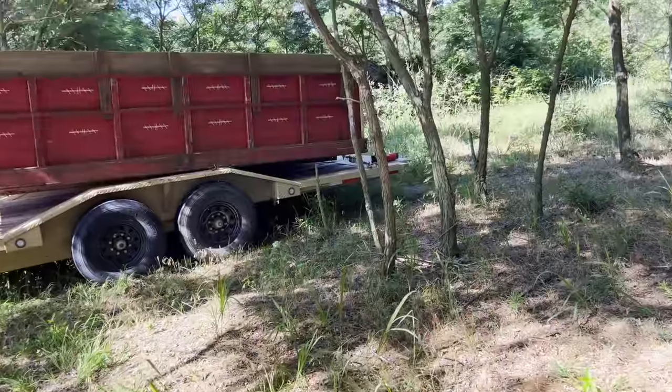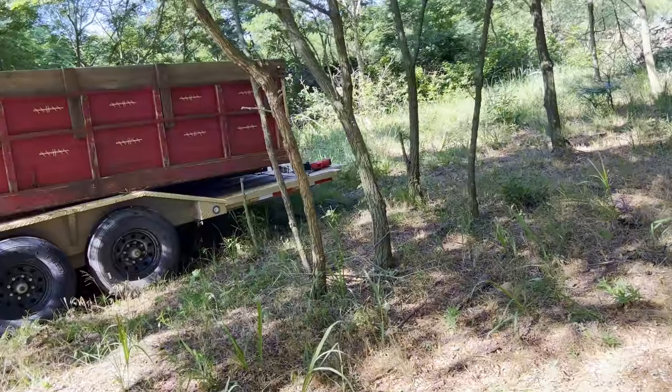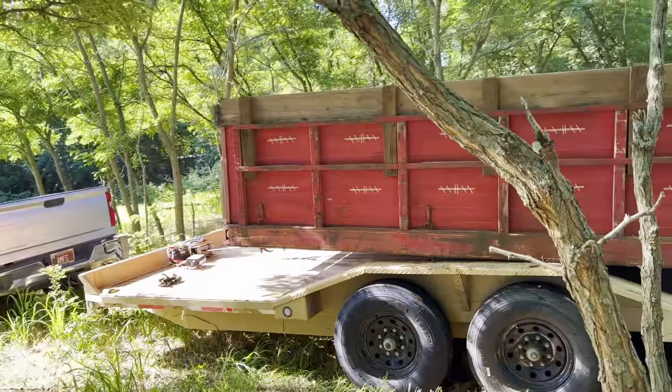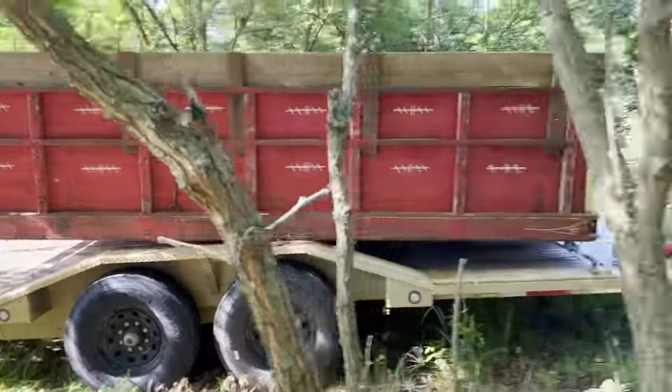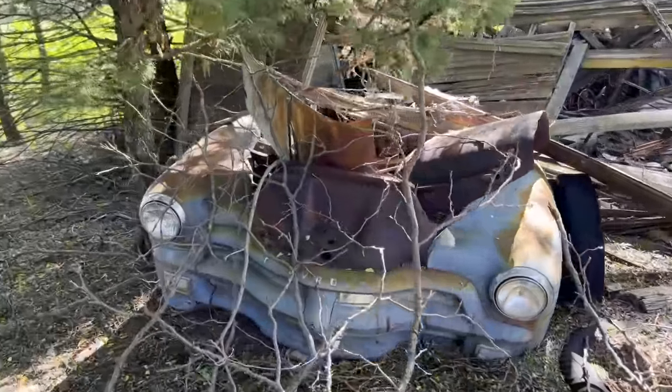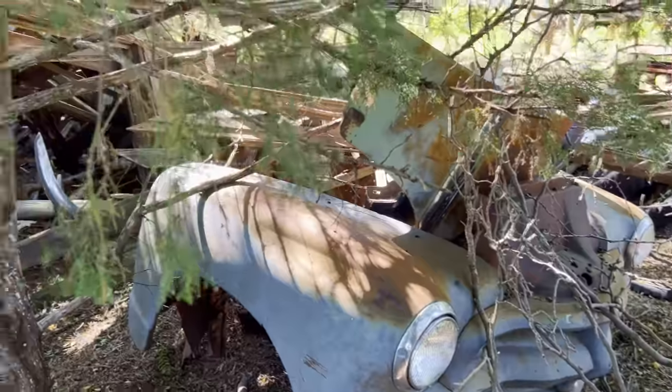I'm going to try to organize it — put all the headlights in one pile, all the hubcaps in a pile, and the smaller body parts in here. If it's big stuff, I can probably stack it on the front of the trailer. Here's an old 54 Chevy truck front clip. This is off of a pickup too, so that might be something good there.